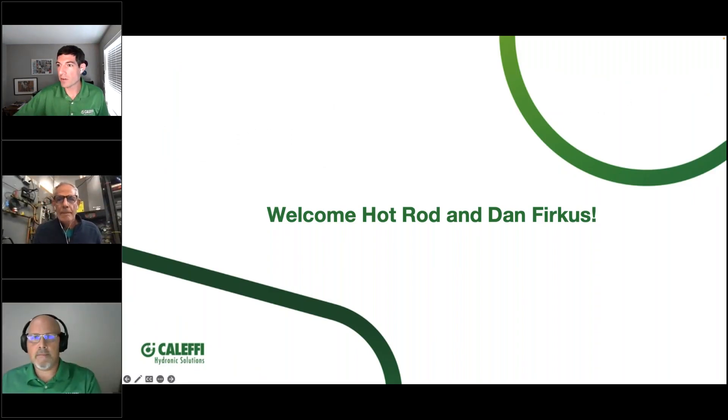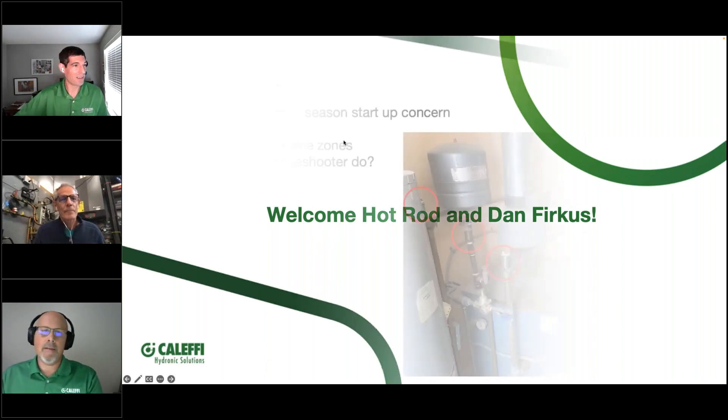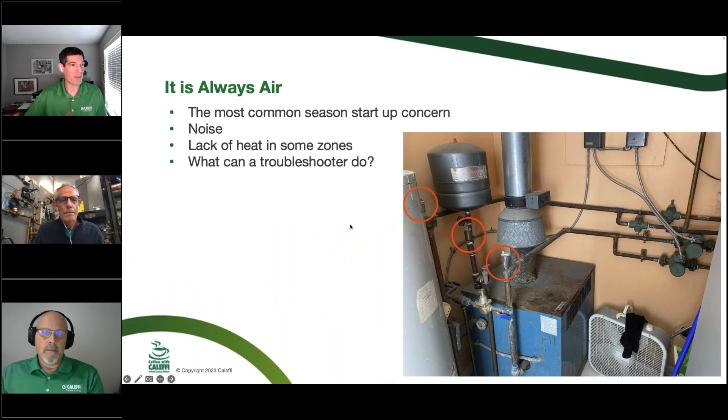One of the weirdest parts of my job is calling my dad Bob at work — it's the only time in our entire family life that's ever occurred. So welcome, Bob and Dan. Bob, do you want to tell us a little bit more about why air might be the problem?